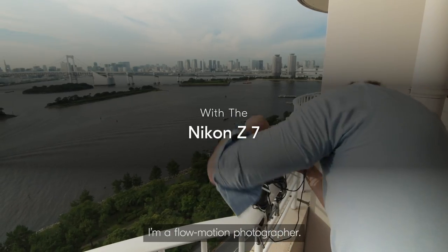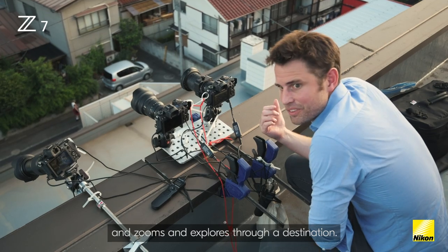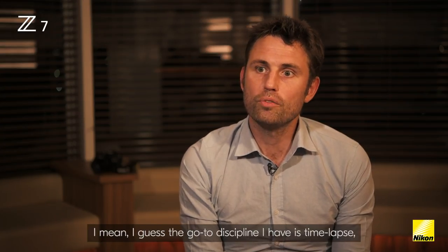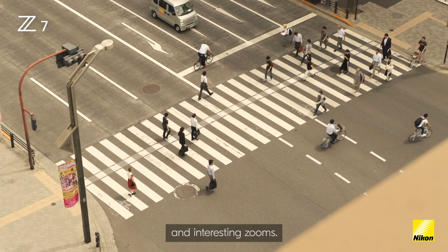I'm a flow motion photographer. It's a style of filmmaking I've worked out where the camera takes on the role of a character and zooms and explores through a destination. There's a mixture of techniques — the go-to discipline I have is time-lapse, and variations of that are hyperlapse and interesting zooms.